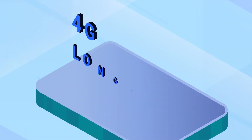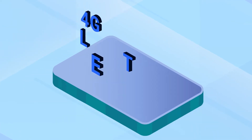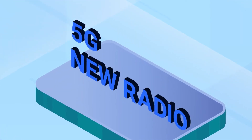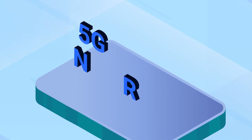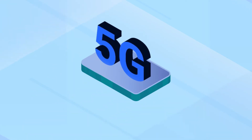Right now, most phones use 4G long-term evolution protocol, which is usually called LTE and sometimes called 4G. 5G New Radio is a new and improved protocol that is an upgrade to LTE, referred to as either 5G NR or simply 5G.